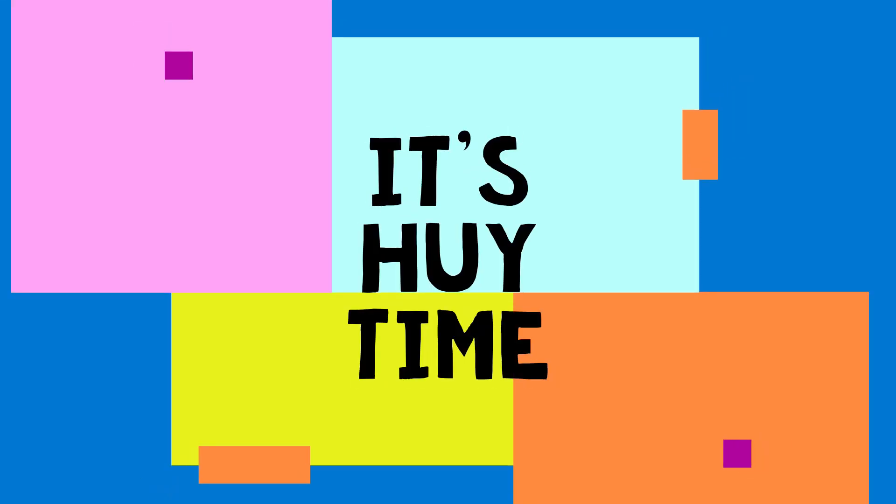It's Huey time! Hi friends, how are you today? Are you good? Yes or no? Yes, I think I heard mostly yeses and that is fantastic. And if you did say no, that's okay. I'll send you some love.